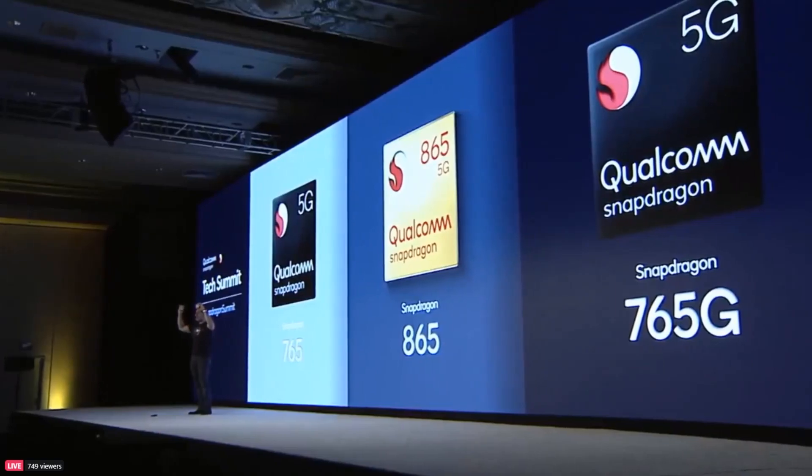Hey there, my name is Gary Sims and this is Gary Explains. Qualcomm have unveiled the Snapdragon 865. Today I want to tell you all about it — what it is, what it's like on the inside, and what we can expect in 2020. So if you want to find out more, let me explain.